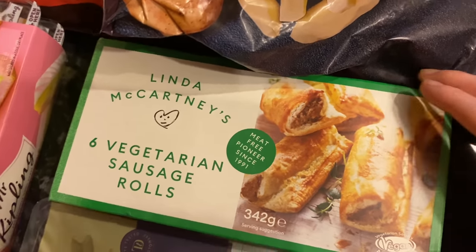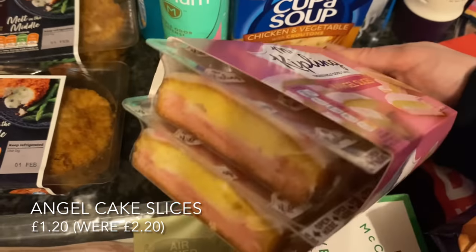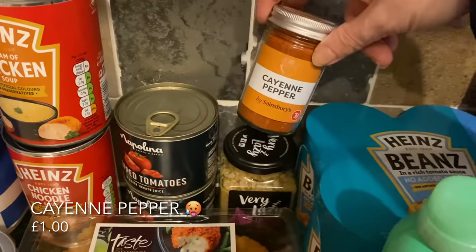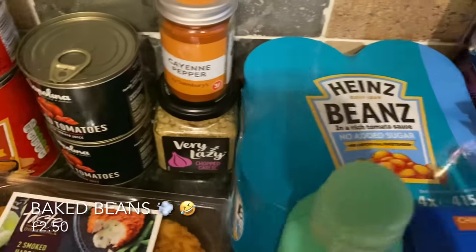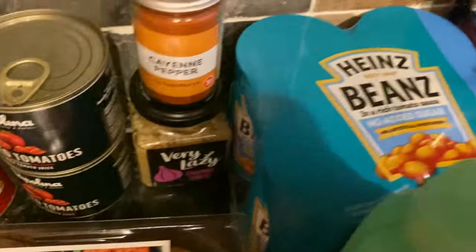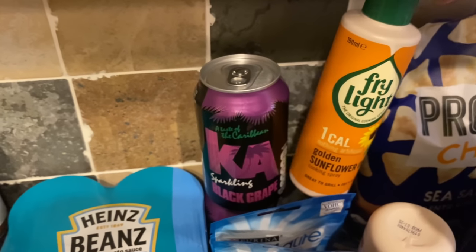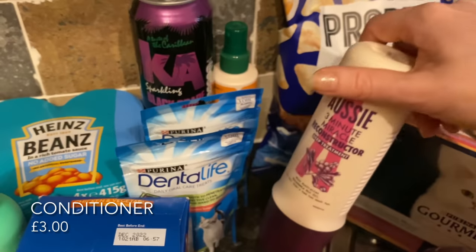Some Linda McCartney sausage rolls — me and Mr What's for Tea really enjoy these and I would not know it wasn't meat; we like them with mashed potato and beans. The Mr Kipling cake slices are all on offer at half price at the moment. Some cup of soups for the drinks cupboard and some deodorant — I'd run out of that one. Some cayenne pepper and also some lazy garlic, which is really handy to pop into a pasta sauce. A four-pack of baked beans — the no-added-sugar ones, which have been out of stock for quite a few weeks. A sparkling grape drink — very American-flavoured grape.